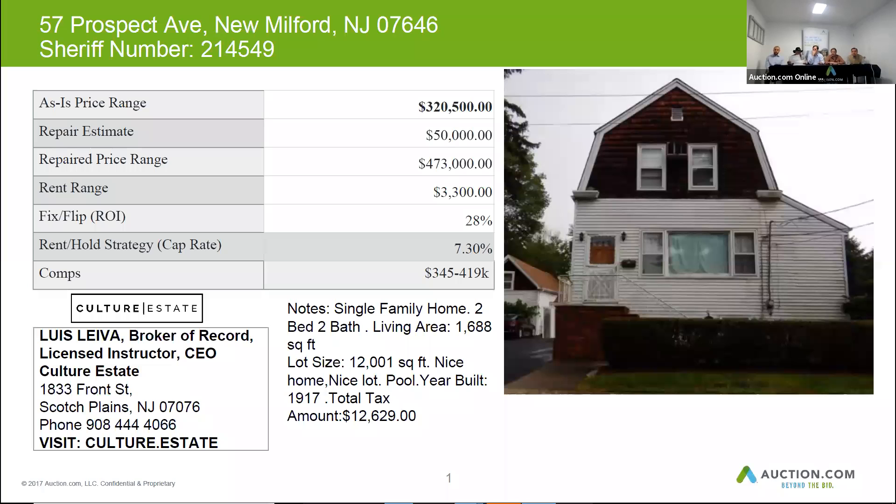This home was found to be a two-bedroom, two-bath with a living area of 1,688 square feet. The lot size is very large — it's 12,001 square feet.